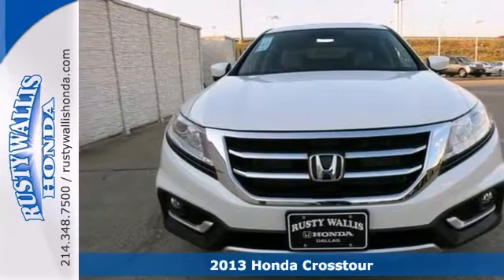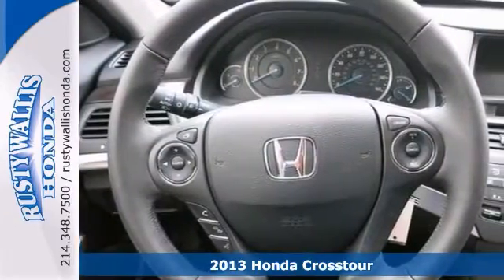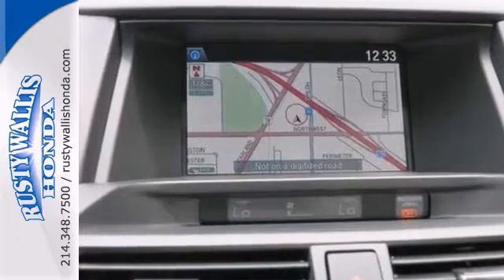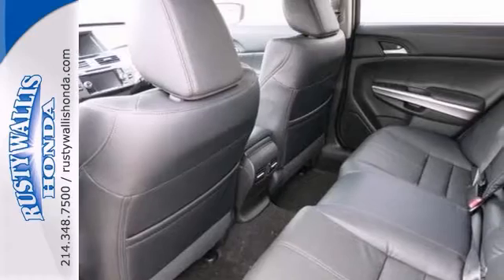You don't have to worry about depreciation on this stunning 2013 Honda Crosstour. The guy before you got it all. What a guy. Climb into this fantastic Crosstour, knowing that it will always get you where you need to go on time every time.